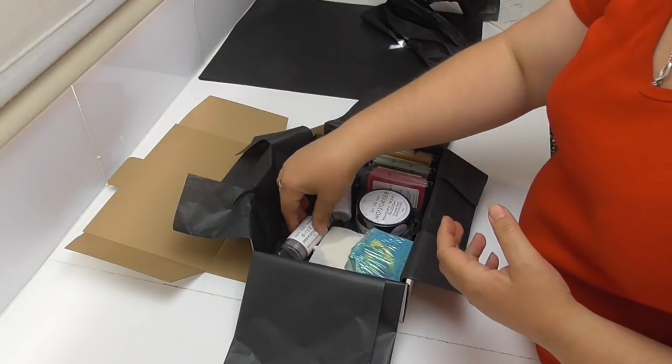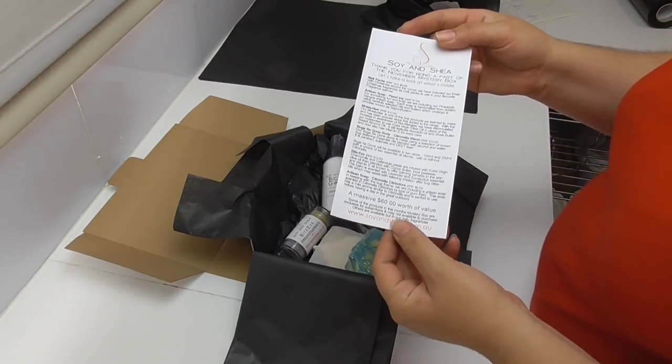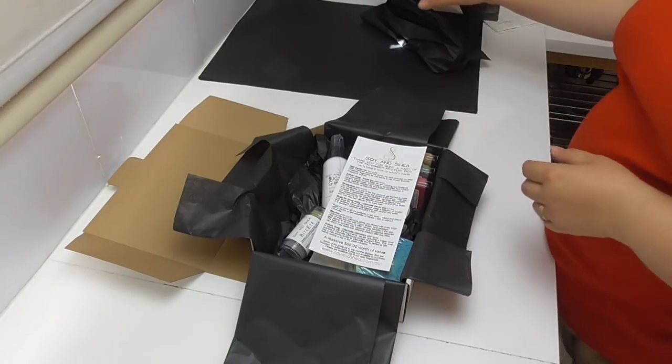We'll pop that one in here, and then as usual we have our little leaflet which tells all about the different products in our box. There is $60 worth of value in the box this month. It is now time for me to get this one wrapped up and shipped out.